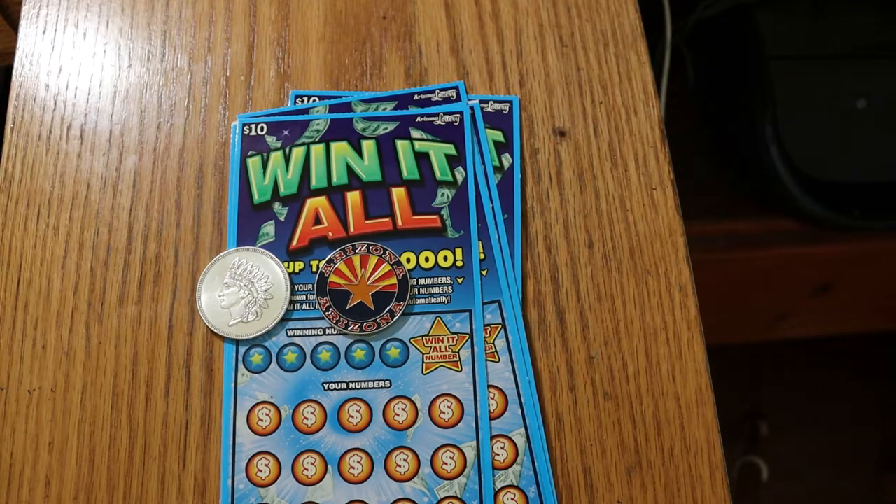What's up YouTube, AZ Scratchers here with another session. Today we're going to be doing one of my all-time favorites, the $10 Arizona Lottery Win-It-All. I have now had, officially, five Win-It-All wins on this ticket, ranging from $50 to $500. The Win-It-All number is why I play this game — this ticket seems to pay.